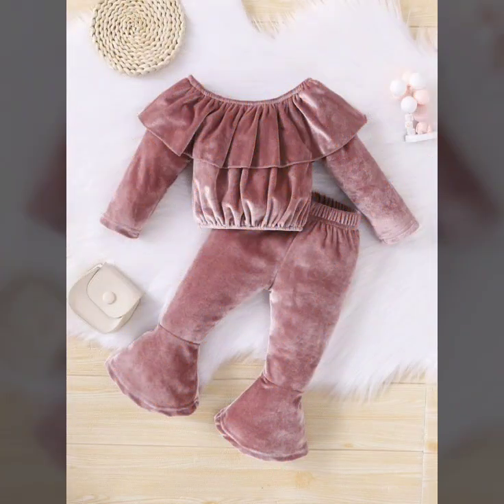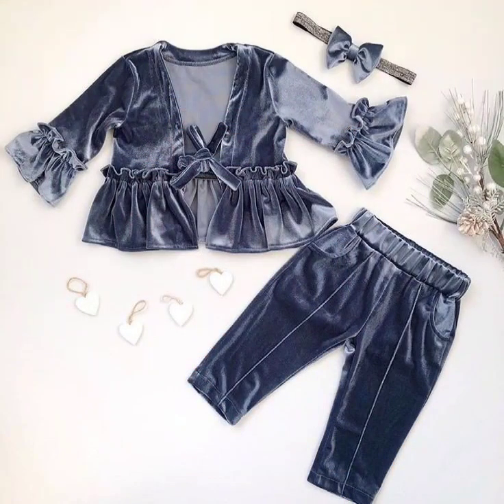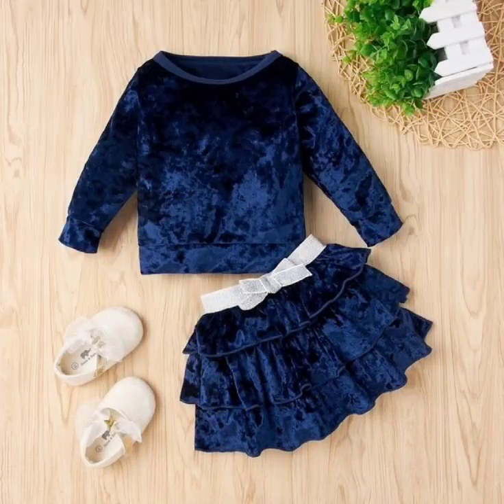Today I'd like to share the latest designs of Baby's Velvet Outfits Collection. Viewers, this is the most latest, stylish, trendy, new, sophisticated, magnificent, classy collection of Toddlers Velvet Outfits.